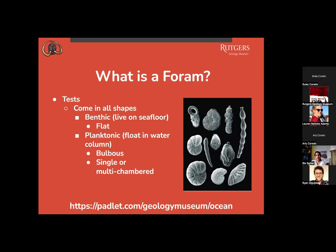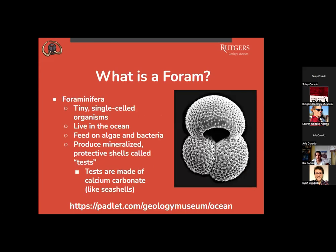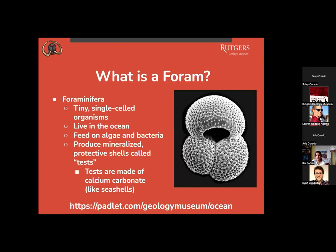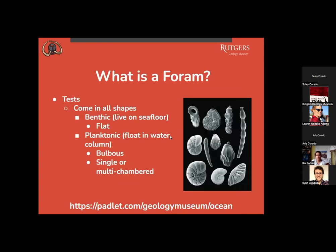There are two main types of forams today. Benthic forams live on the seafloor and are a little flat — kind of like flying saucers. Planktonic forams float in the water at the surface, like plankton — think of Plankton from SpongeBob. Planktonic forams look like popcorn, with round parts called chambers. Here are some more shapes we are going to model today, all with different names.